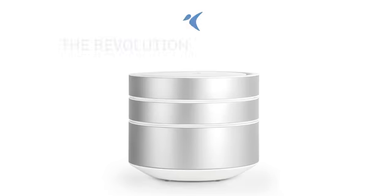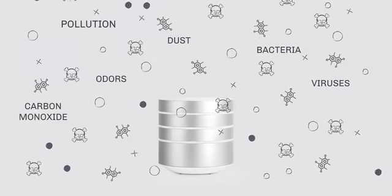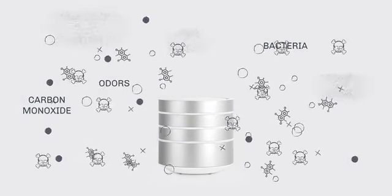Introducing BRID, the revolution of air purifying. Getting rid of carbon monoxide, bacteria, odors, pollution, allergens, and much more has never been this easy.